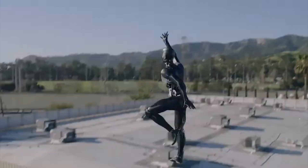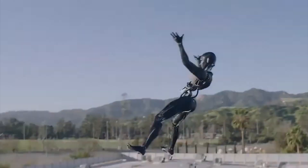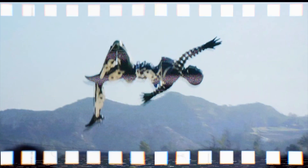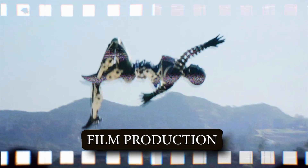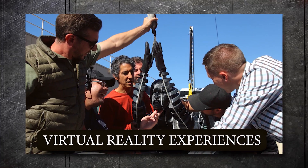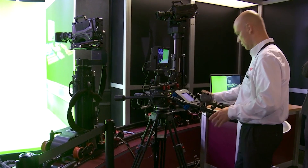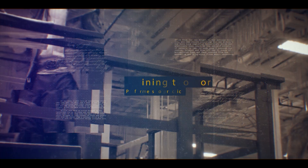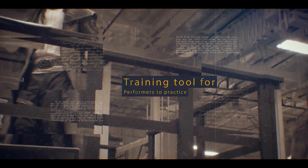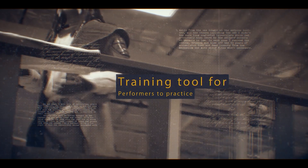It can fly high in the sky, do a flip, twist, strike a pose, and seamlessly land on the ground. Apart from live shows, the Stuntronic robot can also be used in film production, virtual reality experiences, and training performers or stunt actors. It can capture complex stunts on camera without putting human performers at risk, and serve as a training tool for performers to practice and refine their skills in a controlled and safe environment.